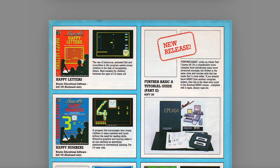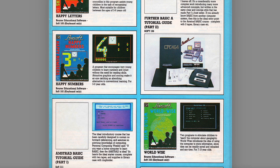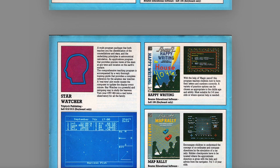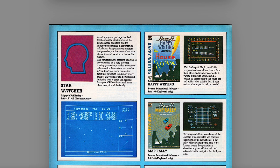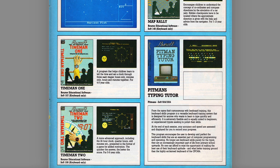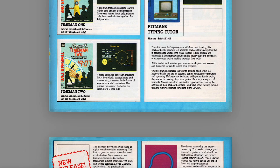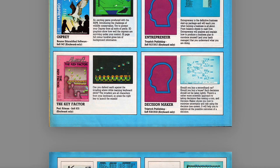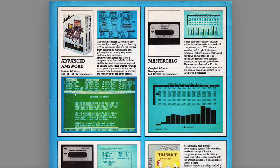And now onto Educational Software — we'll skim through this a bit faster but give you an idea of some of the stuff available. Happy Letters, Happy Numbers, some basic guides. Animal, Vegetable, Mineral — which eventually was bundled with the 464. Happy Writing. Starwatch — which I had, which gave you your coordinates and time of the year and it'd tell you what stars were in the sky. Map Rally — it's educational. Pitman Typing too, so you can probably guess. Time Man 1 came with the 464 in the later bundle. And you've got all sorts of educational things, because making sure the CPC had enough educational software was a big thing.